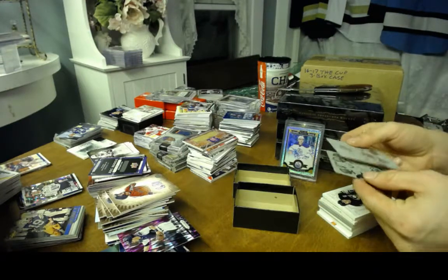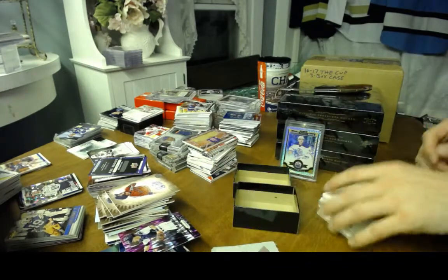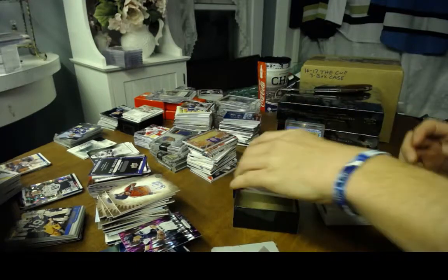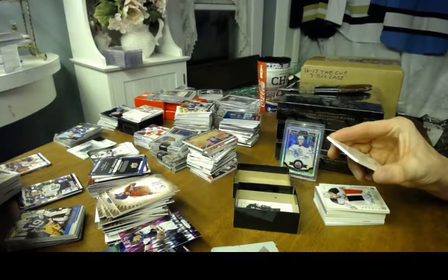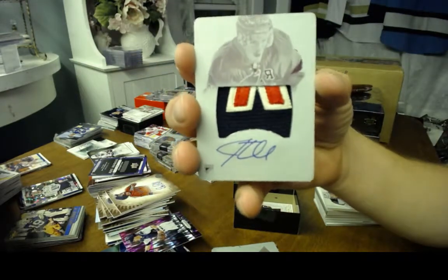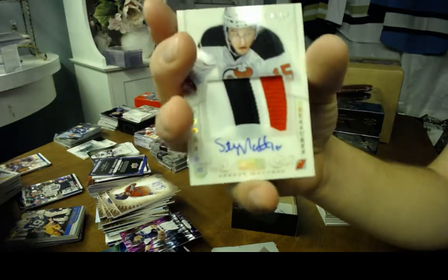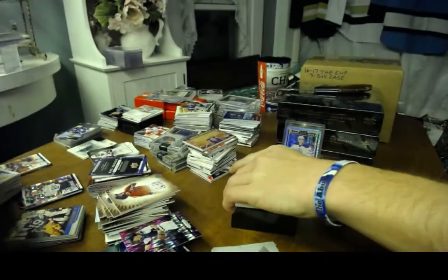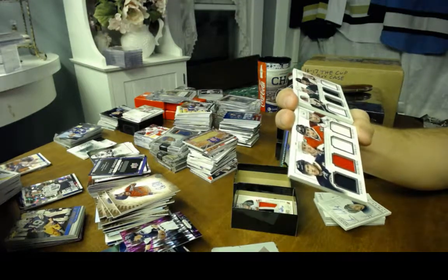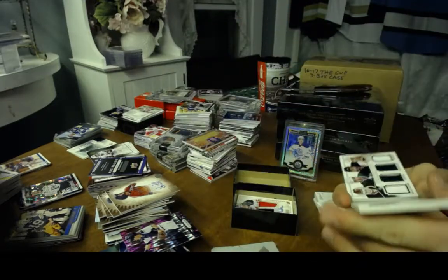Starting off with a couple of printing plates of James van Riemsdyk and Stephen Stamkos. Got a base numbered to 199. Oh wow — that's a good way to start off — a Mario Lemieux one-of-one Rookie Otto patch. Followed by a Rookie Otto patch rainbow numbered to 15 of Stephen Matteau for the Devils — nice patch. Then a Crazy Eights booklet to 50 featuring David Backes, Jonathan Toews, Patrick Kane, Paul Stastny, Nicklas Backstrom, Jamie Benn, Dustin Byfuglien, and Shea Weber — an eight-piece jersey booklet.